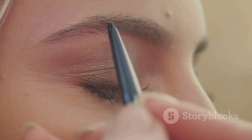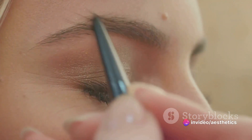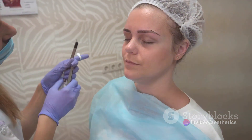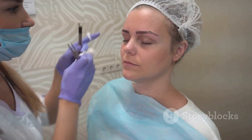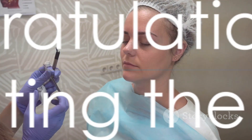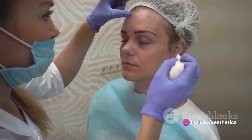Corrections are a crucial part of the course. Mistakes can happen, and it's important to know how to correct them effectively. Finally, aftercare — this is about educating clients on proper aftercare procedures to promote healing and maintain long-lasting results. With these essential topics covered, you'll be well-equipped to embark on your microblading journey.